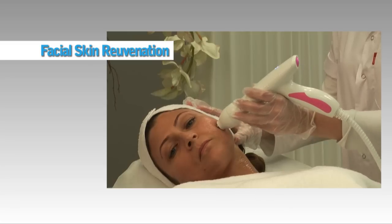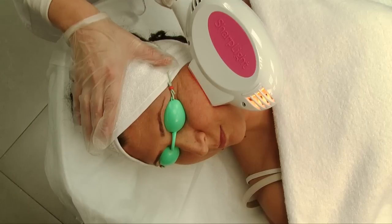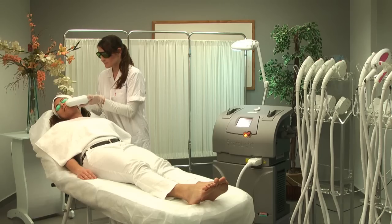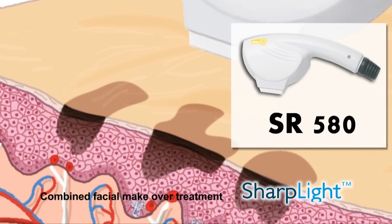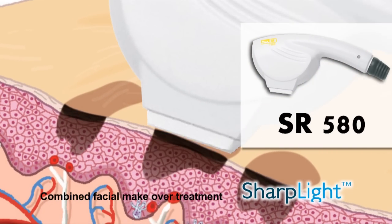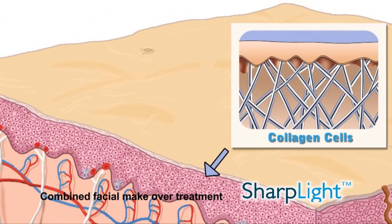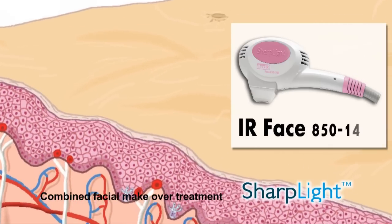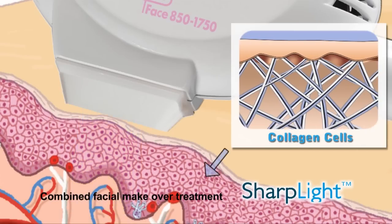The Formax Plus offers a comprehensive anti-aging treatment solution for tightening of loose skin, wrinkle smoothing, and removal of pigmented lesions, achieving a younger, smoother look of facial skin. The SR 580 nanometer mode is based on DPC technology, offering photorejuvenation treatment for neocollagenesis as well as pigmented and vascular lesion removal. The infrared 850 to 1750 nanometer mode generates skin tightening for contracting the lax collagen in the dermis.